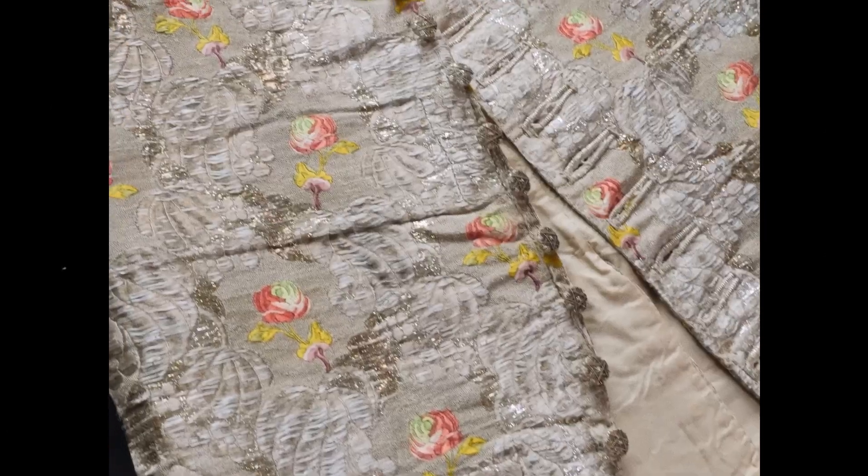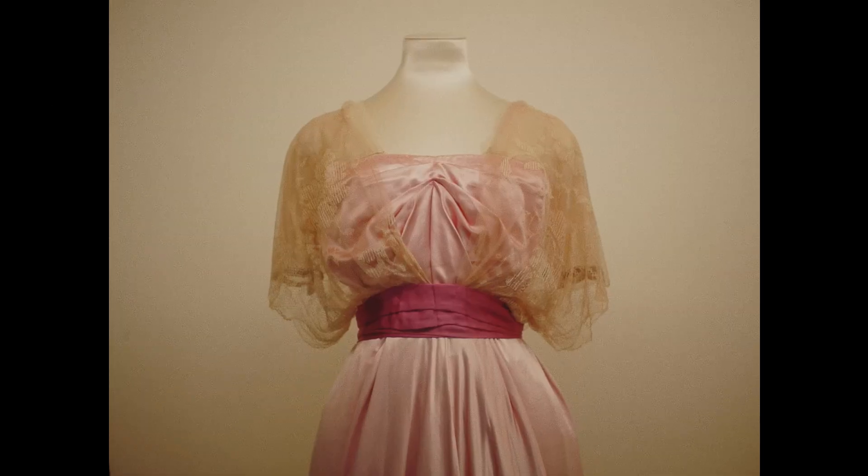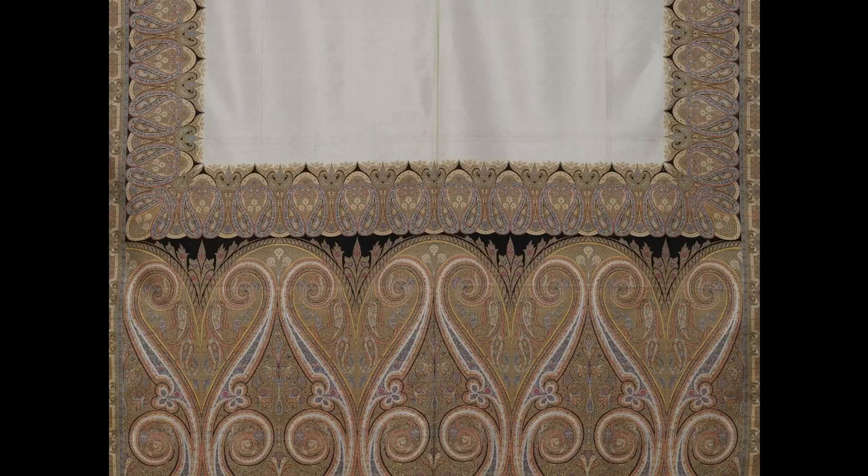Silk is a fascinating material with many different looks and textures. As a fibre, silk is remarkably strong yet lightweight. As a fabric, silk can be glossy or quite matte. It can stay warm in cold weather, but feel cool in hot weather.